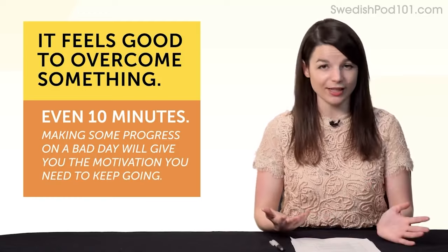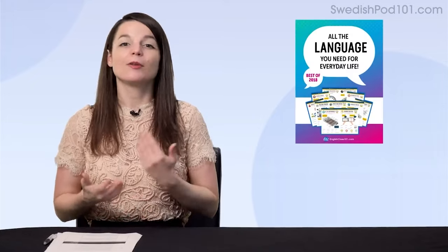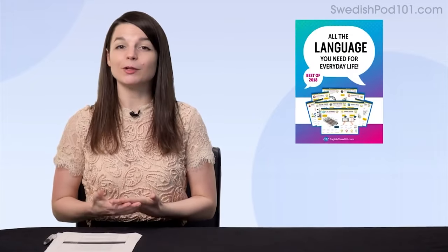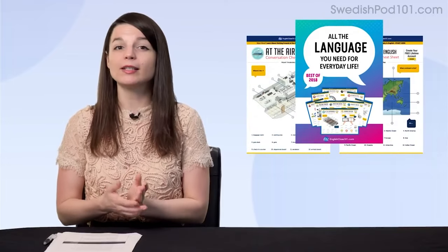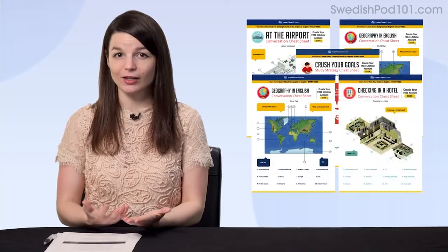Speaking of lessons, here are this month's new lessons and resources. First, the Best of 2018 Language Learning Cheat Sheets — if you want access to all of our conversation cheat sheets sent out this year, here's your chance. Download this PDF bundle right now.